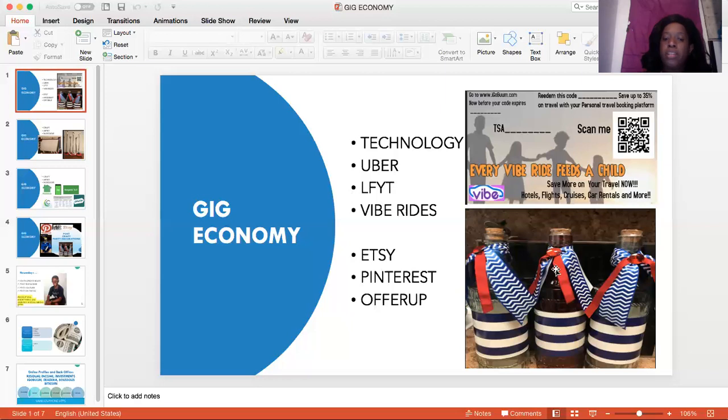Now let's look at the next component. We're talking about being creative — creating crafts, musicians, anything that you can sell on the market. This is what we're calling using Etsy (E-T-S-Y). You're using Pinterest. You can use OfferUp to sell items that you create. Many of you have excellent skills, come from your countries with various crafts, and you're trying to make some money. You can post on Etsy, Pinterest, and OfferUp.